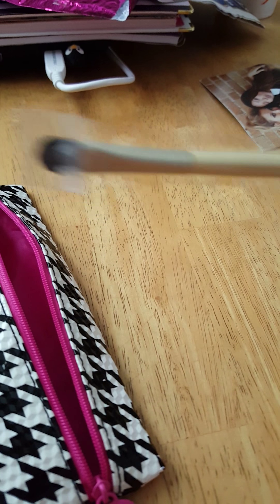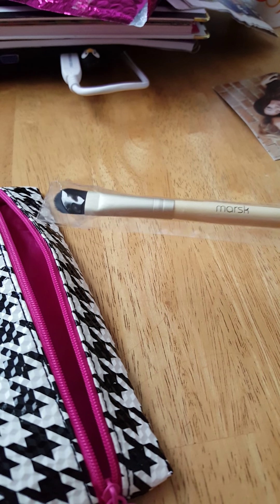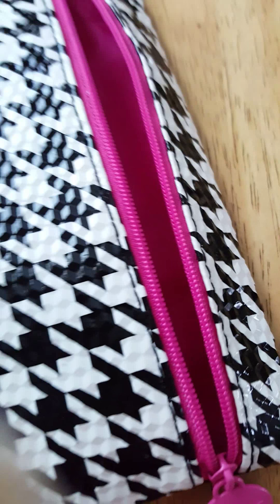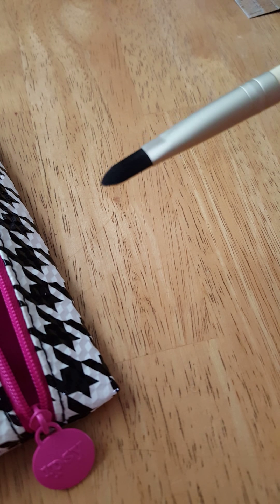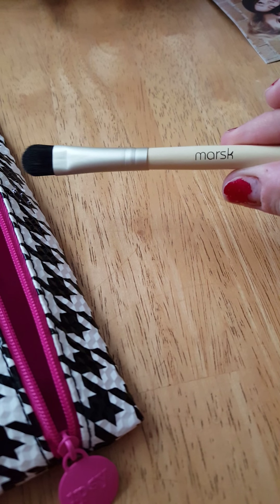And the last thing in my bag is this Mark's Flat Brush. Let me open this up so you guys can see. It just looks like a flat shading brush — basically something you could just apply your eyeshadows to your eyelids with, in a patting motion on top of the eyelid. It's just a flat, basic eyeshadow brush.